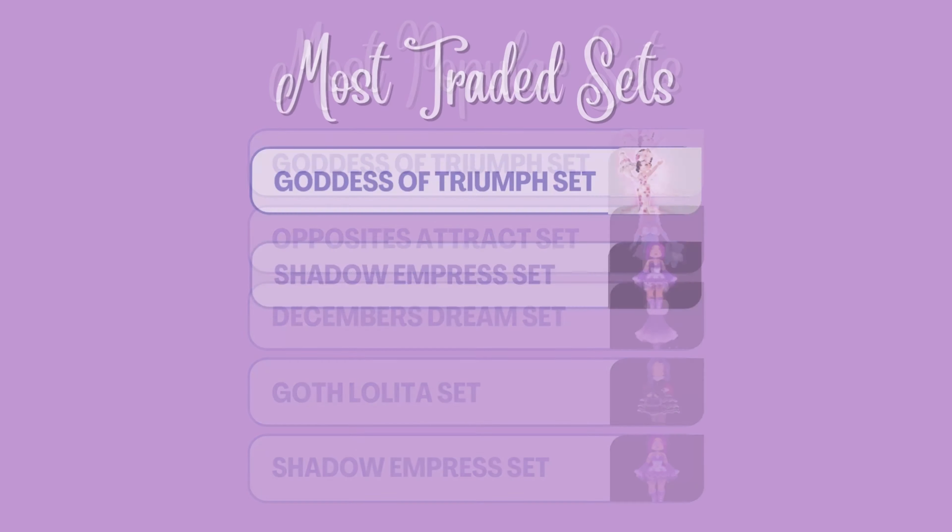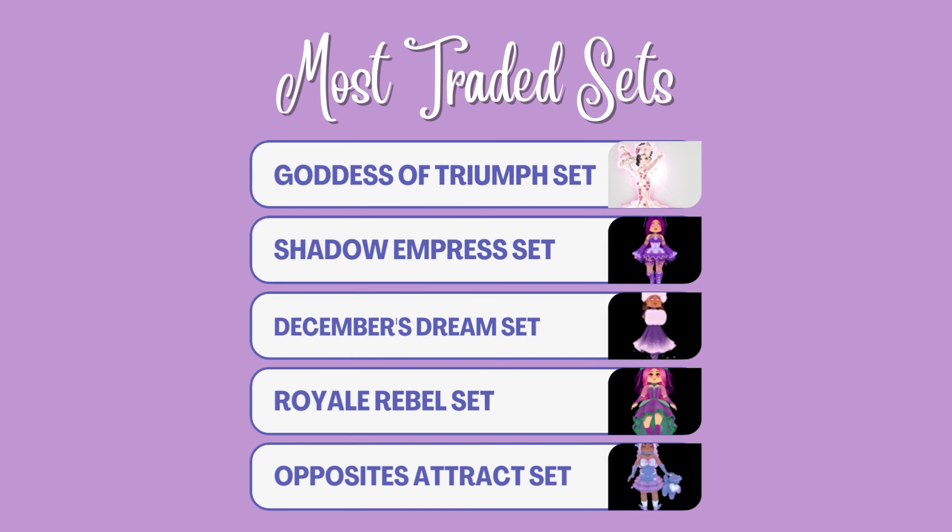Here are the sets with the most completed trades. In first is the Goddess of Triumph set, second is the Shadow Empress set, followed by the December's Dream set, then the Royal Rebel set, and closing out is the Opposites of Trax set.